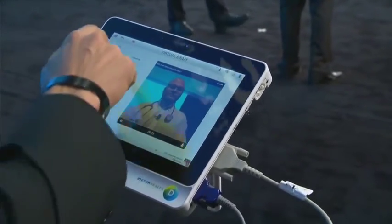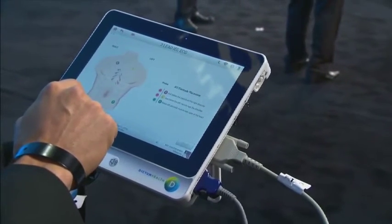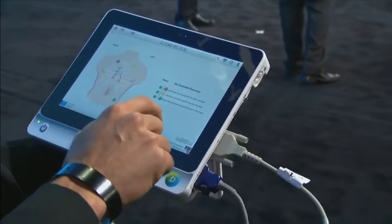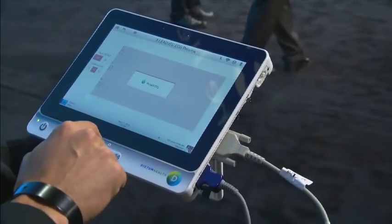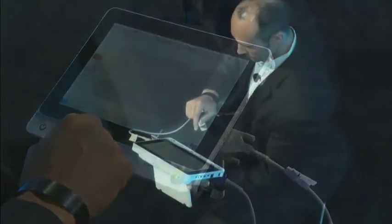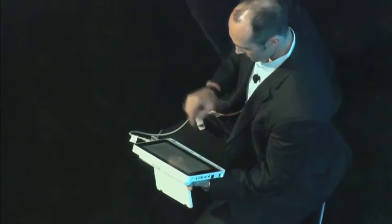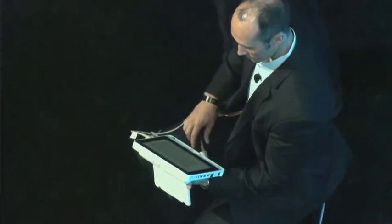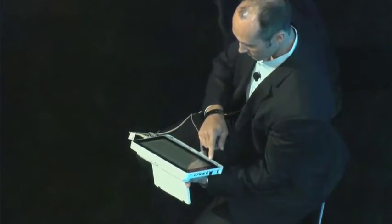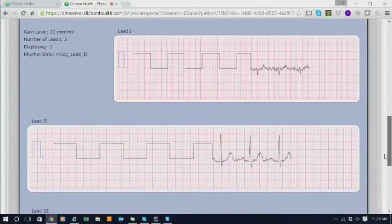One of the things that we talked about is virtual exams — where Dr. Jose, sitting on his beach with toes in the sand, could be monitoring patients anywhere. Earlier, we talked about cyber security. You'll notice on the tablet there's a picture of the patient, David, and a picture of Jose, as a physical recognition that the connectivity is correct.